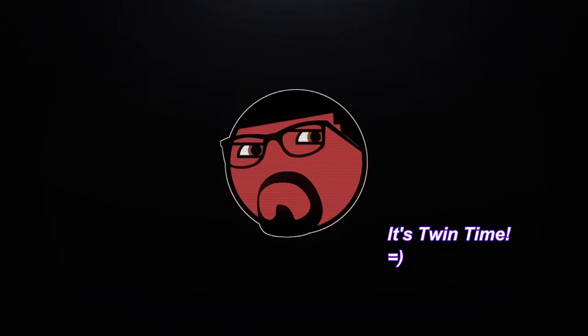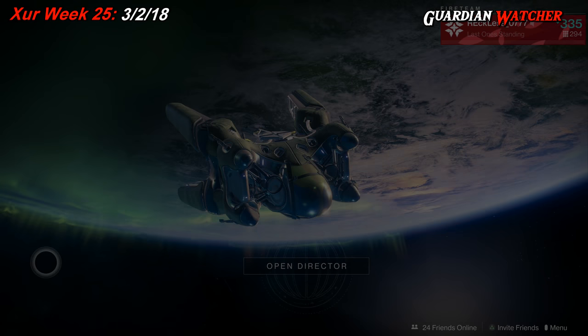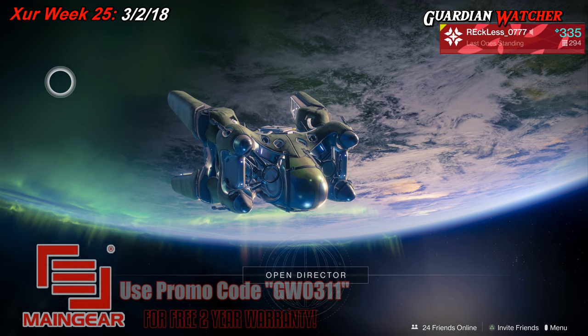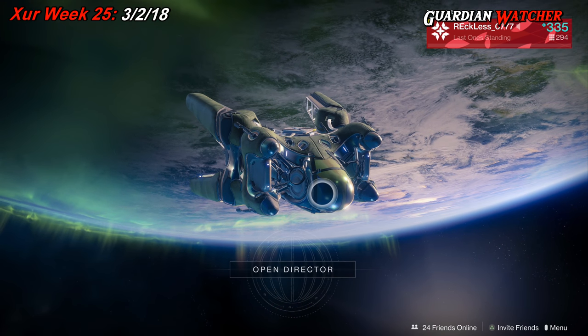It's Friday and another weekend of Xur. We're going to find out what he has this week and we're going to start right now. What's up guys? Reckless here and welcome to Guardian Watcher. If it's your first time here and you love Destiny and learning all things about the game, then subscribe and click on the bell so you don't miss out on anything.